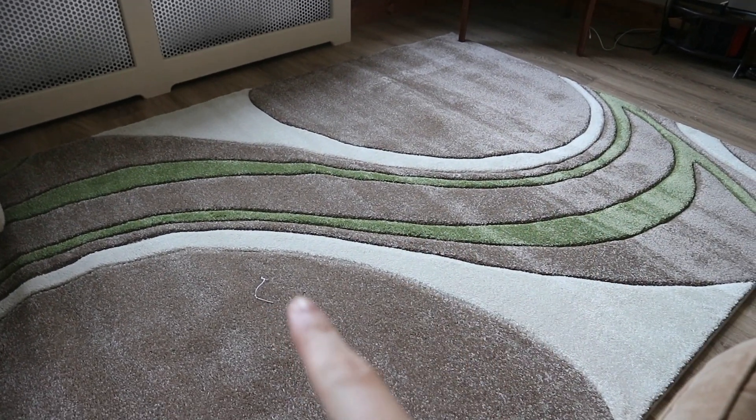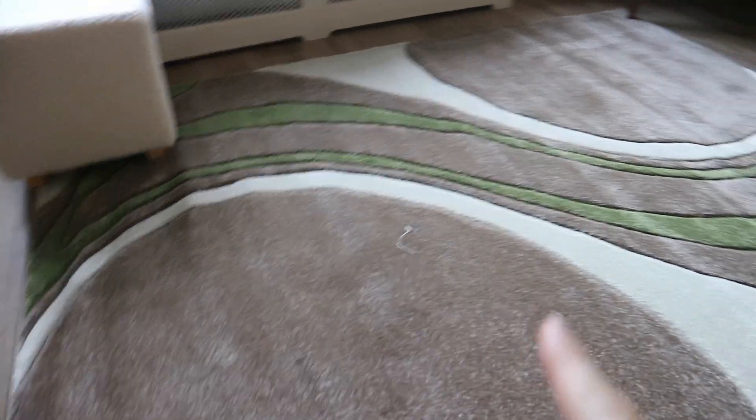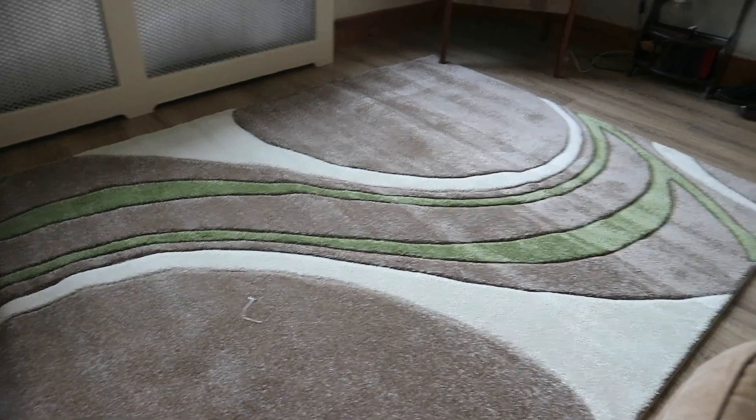It obviously needs hoovering and flattening out — it was rolled up. So we finally got the mat. Also a TV unit came but we don't think we're going to use it anymore. We think we're going to put the TV up on a bracket instead, because everything in the room is very one level and we need something a bit higher.